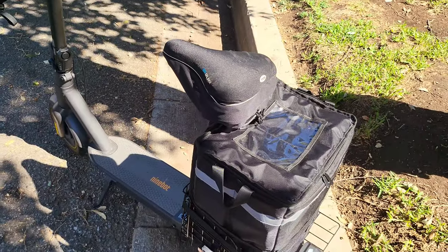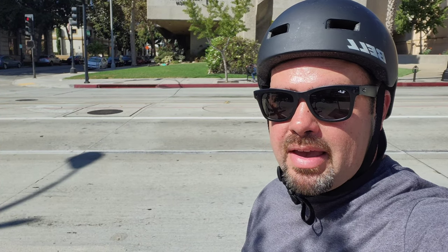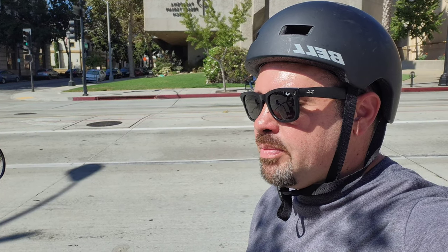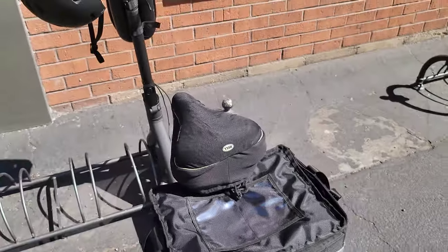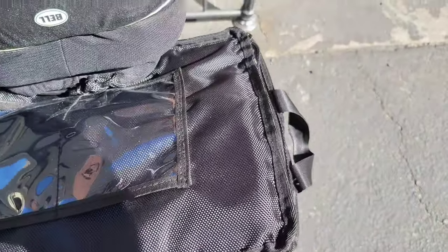Let's go back to DoorDash. I went ahead and picked up a 2.4-mile delivery from Russell's paying eight dollars — figured I'd go a little further than I normally would since it's a bit slow this Monday morning. Let's head over to Russell's and get that order picked up. Got the order here for Max, going to put this in the delivery bag — boom, perfect fit. Let's close this up and go.